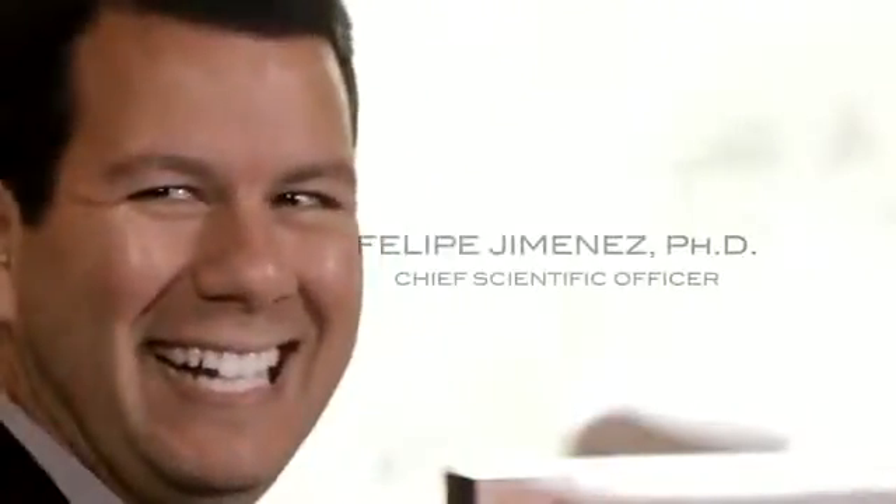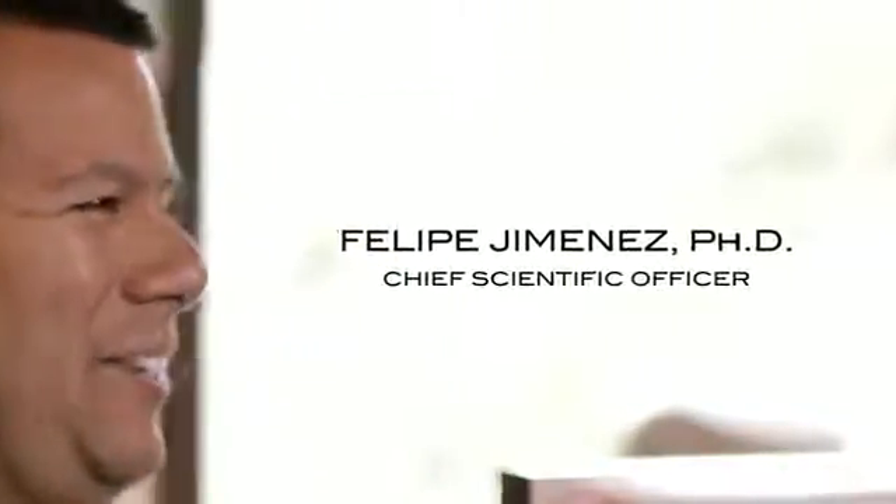My name is Felipe Jimenez. I'm the Chief Scientific Officer at Envy Medical. I'm a protein biochemist by training and have been doing research and development in the skincare and dermatology industry for the past 15 years.